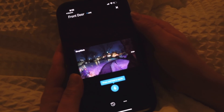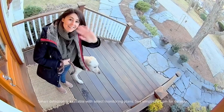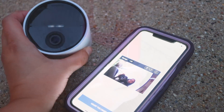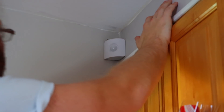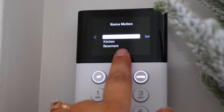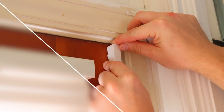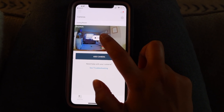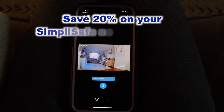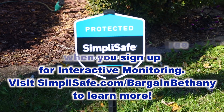We actually have neighbors who throw parties, and their guests frequently step on our lawn in front of our son's bedroom in the wee hours of the night, yelling. I'm able to talk through the camera and ask the guests to please move without having to get out of bed and risk a face-to-face confrontation. SimpliSafe has been awarded and recommended by experts including U.S. News & World Report and PCMag, and is trusted by more than 3 million Americans. Save 20% on your SimpliSafe security system when you sign up for an interactive monitoring plan and get your first month free. Visit www.SimpliSafe.com/BargainBethany to learn more.